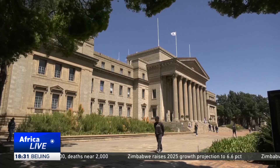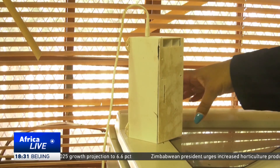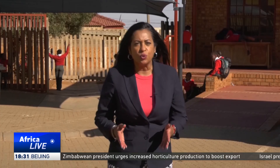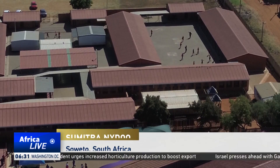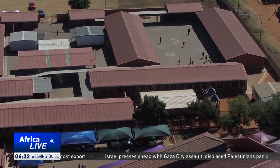Researchers and scientists at the Wits Institute for Collider Particle Physics developed an environmental monitoring system using AI to collect data. This school in Soweto was part of the pilot, with a device placed here over a year ago to collect data.